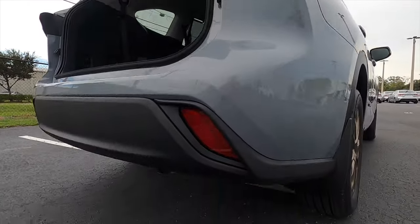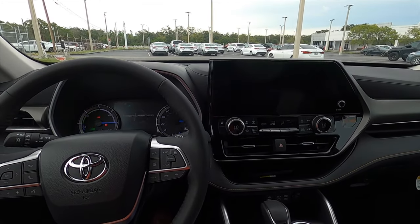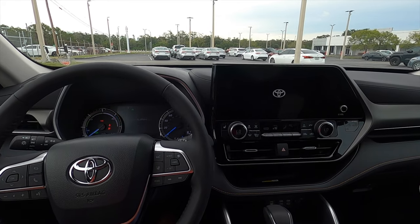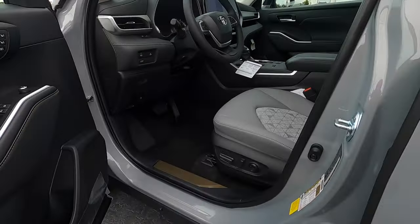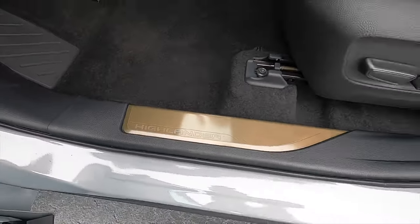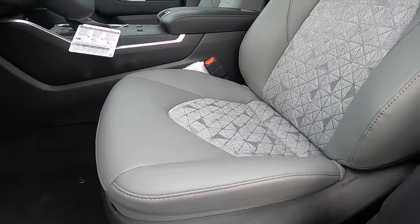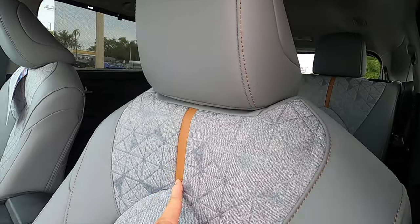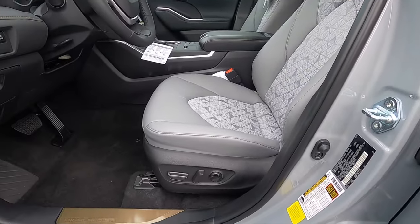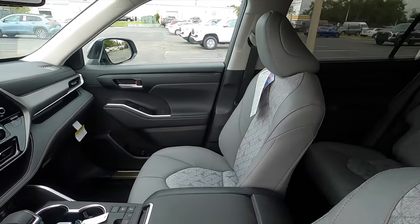This is a hybrid — let's go inside. The bronze edition gets you illuminated door seals, which are normally around $300, along with contrast stitching and a new pattern design unique to the bronze edition with piping. 10-way power seat adjustment for the driver with memory, and 8-way power seat adjustment for the passenger with heated front seats.